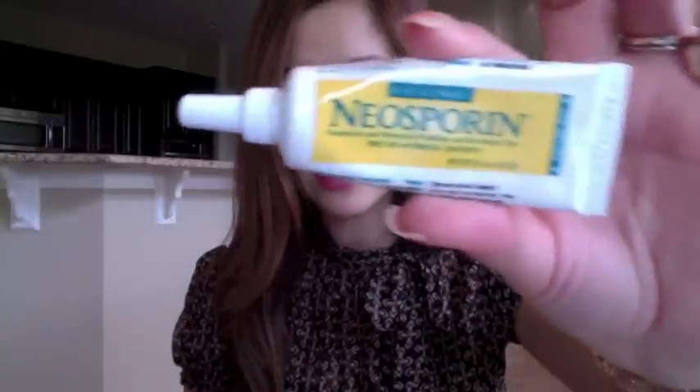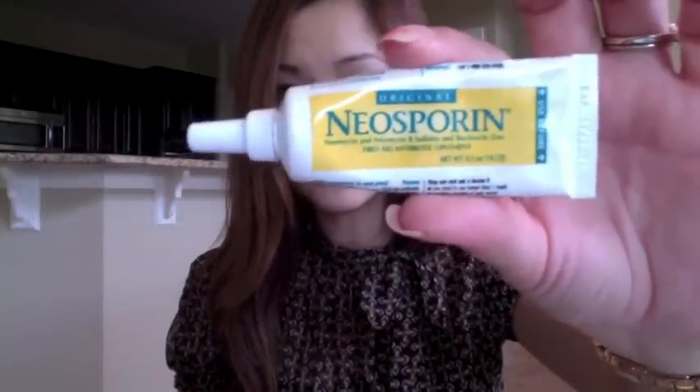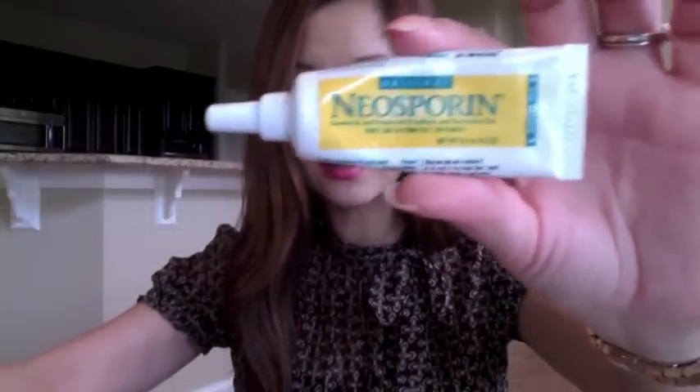The next thing I have is Neosporin. I carry it with me even when I travel — you never know when you get injured, and this is good for that. It's also sometimes good for acne as well.